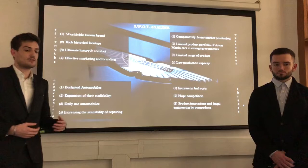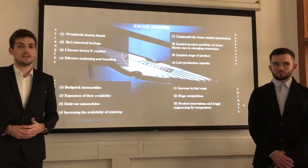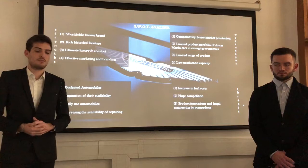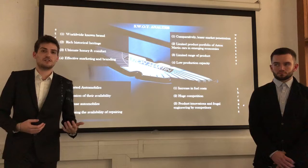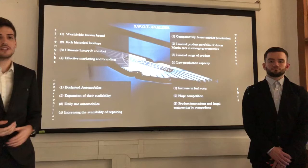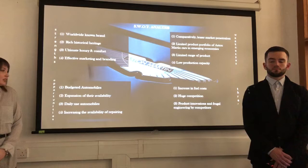Now about the weaknesses, the first one is that comparatively they have a lesser market penetration. For instance, in Europe they own only 10% of market share in the high luxury car industry, 6% in China and 9% in America. They also have a very limited product portfolio, as Aston Martin only has four models with five different vehicles. The last weakness is that they have very low production capacity with only 3,000 employees in the main production site located in Gaydon. In comparison, Porsche can count on 10 times more workforce.